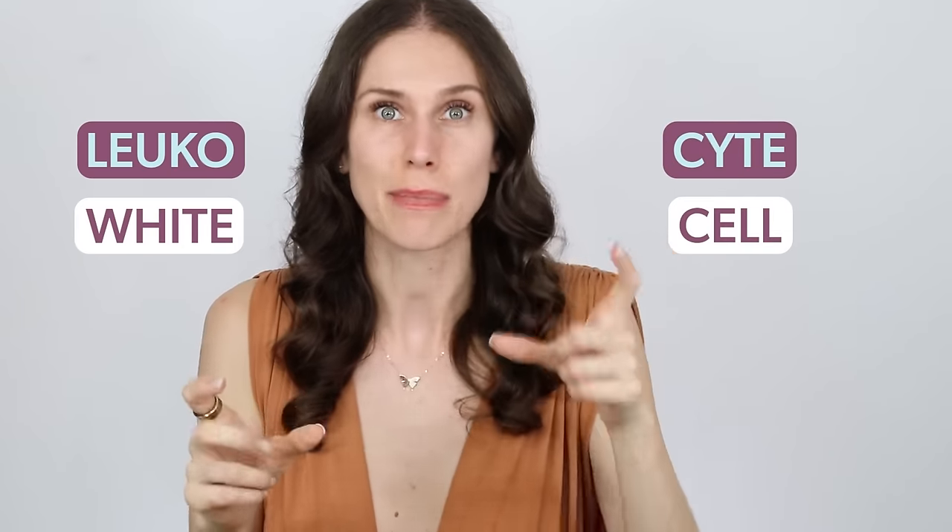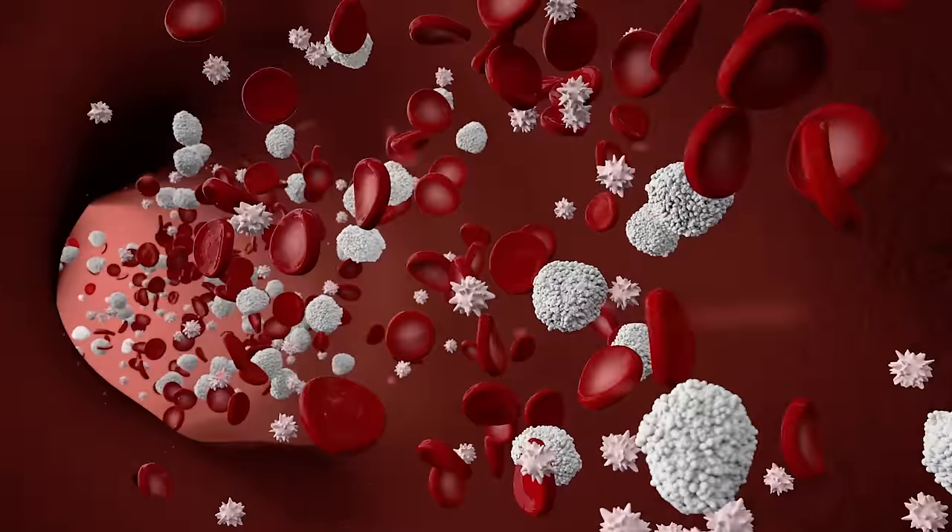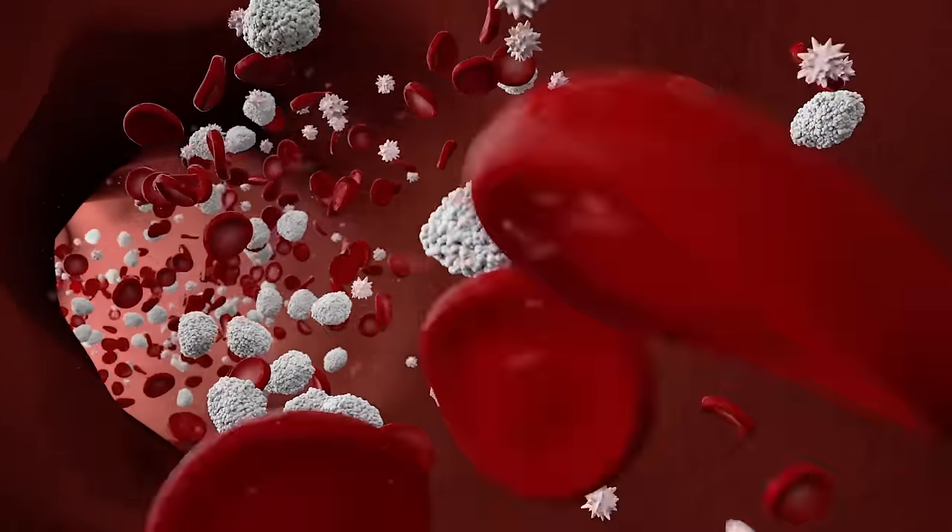There's also leukocyte migration — leuko meaning white, cyte meaning cell — so white blood cells. These all rush to the area to start the healing process. And this is why inflammation is a good thing.